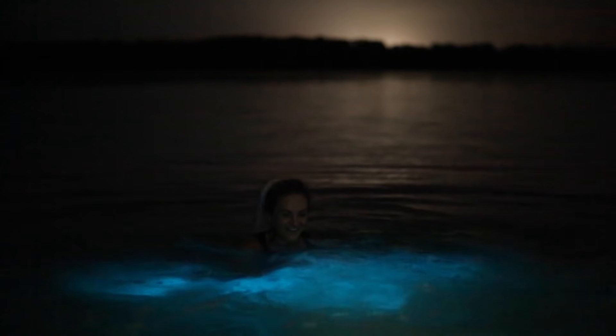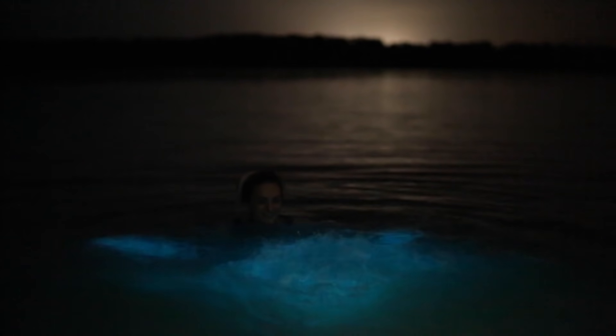Swimming in glowing water at night, raising your arms to see how glittery your skin becomes, and seeing the town lights in the distance — it certainly is a surreal experience. It is a truly remarkable place. But before you book a tour, let's see if there are any cons to make sure you set the expectations right.